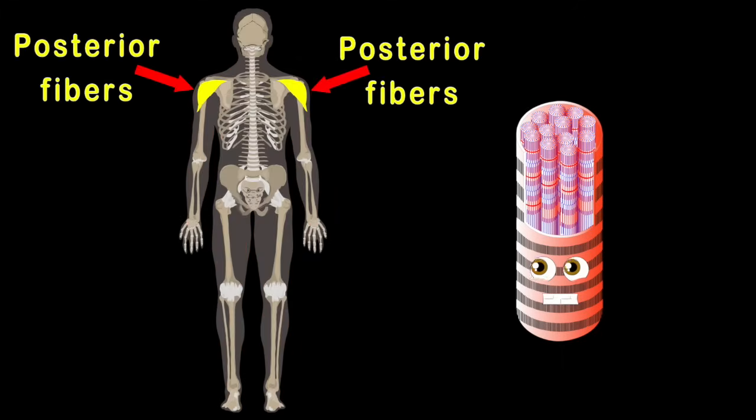The third part's called posterior, that sits on your back. All three make up your deltoid muscles. Now how about that?